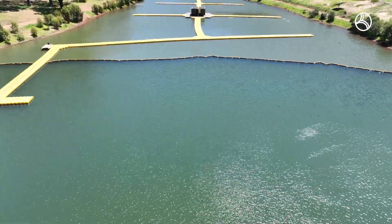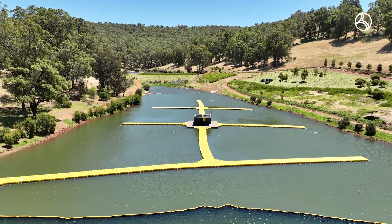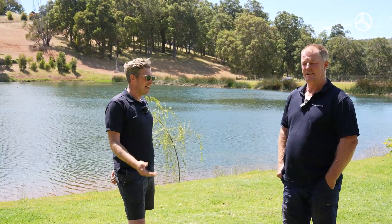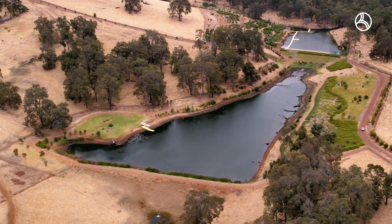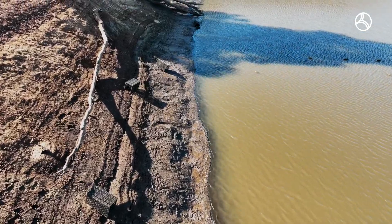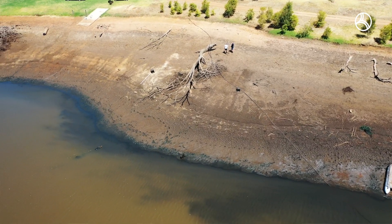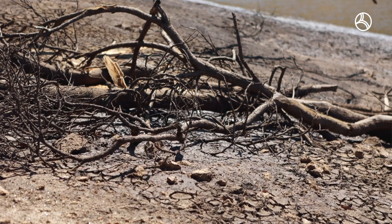And what a beautiful dam it is with wildlife on top and wildlife below, but how different it was six months ago. Being the oldest stock dam, it had accumulated a lot of carbon and natural organic waste that, due to not having masses of aeration throughout the dam, had slowly built up over time causing an anaerobic environment.